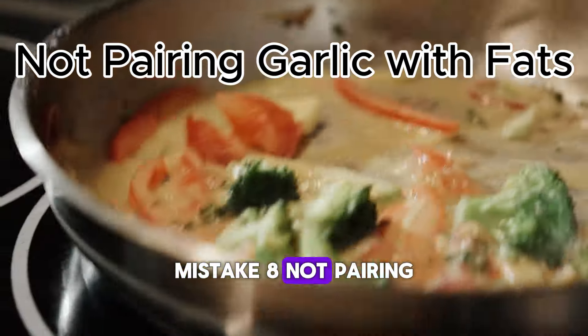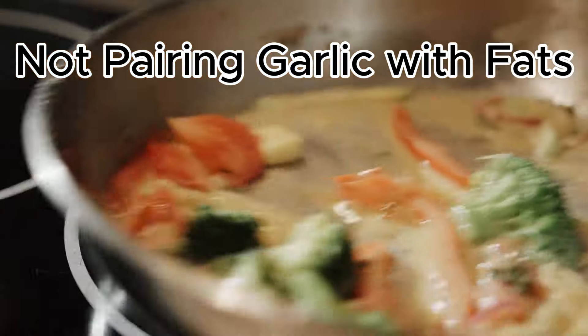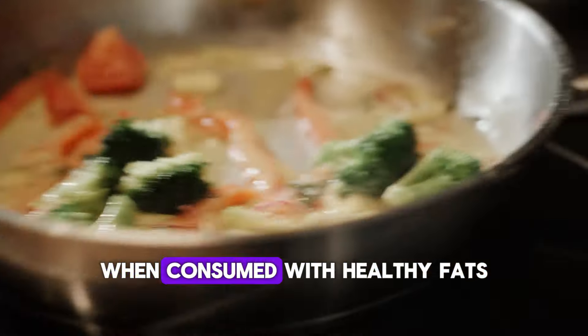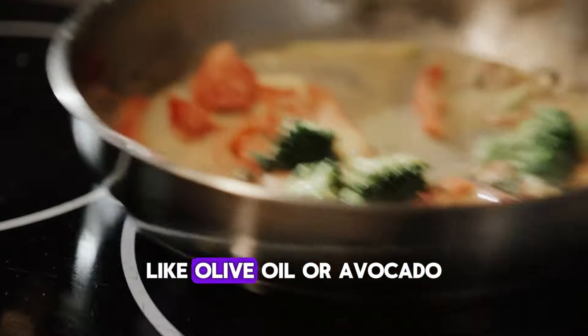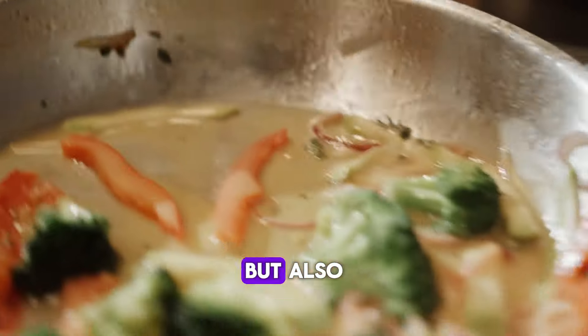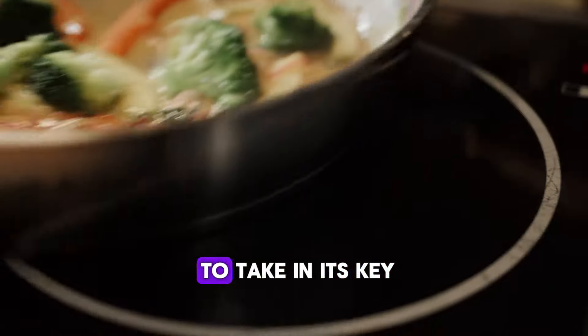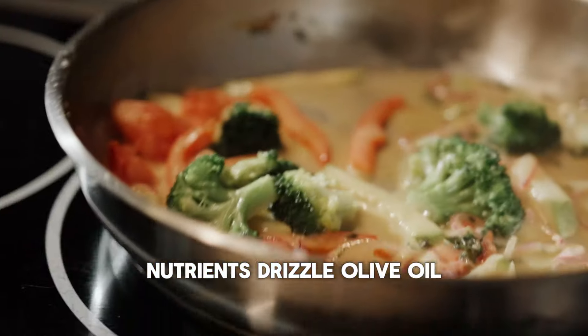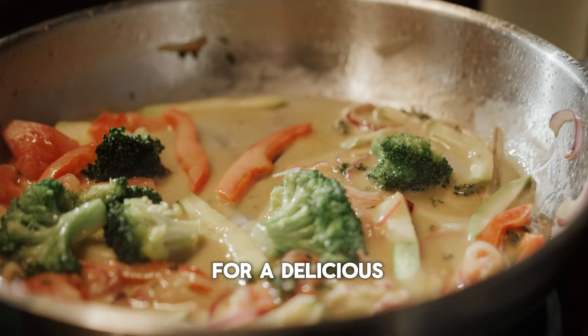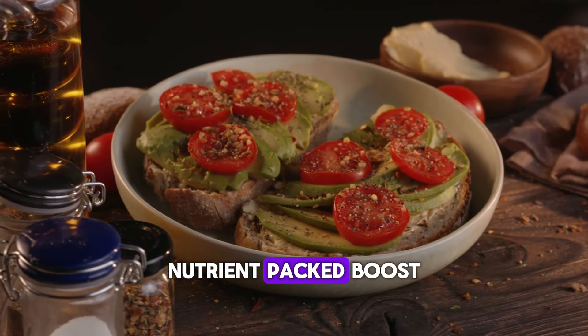Mistake 8: Not Pairing Garlic With Fats. Here's a pro tip — garlic's nutrients are better absorbed when consumed with healthy fats, like olive oil or avocado. This combination not only enhances garlic's flavor but also improves your body's ability to take in its key nutrients. Drizzle olive oil over roasted garlic or blend it into guacamole for a delicious, nutrient-packed boost.